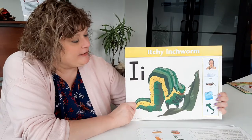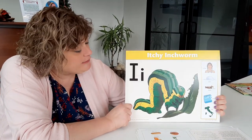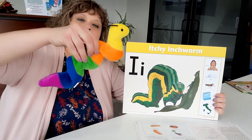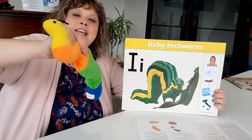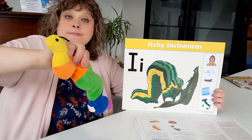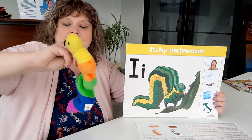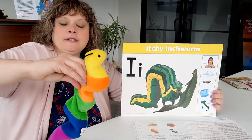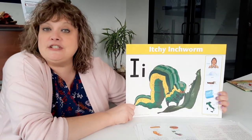And our newest letter is the letter I. I starts with I — Itchy Inchworm. And I brought an Itchy Inchworm for you guys to see. Mrs. Hayes and I sent you videos that should be on our YouTube channel about Itchy Inchworm and some facts about Itchy Inchworm, what he's all about and how God made him. So I hope you watch that. But right now we're going to sing Itchy's song.